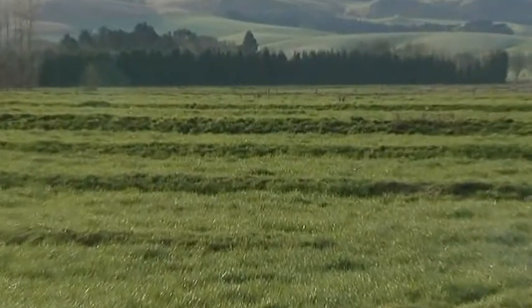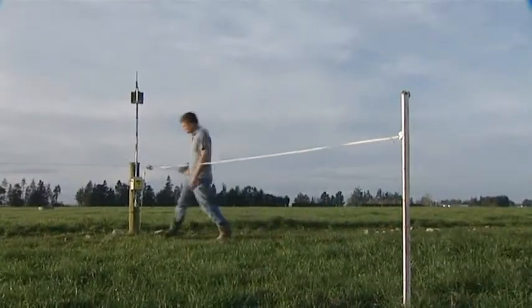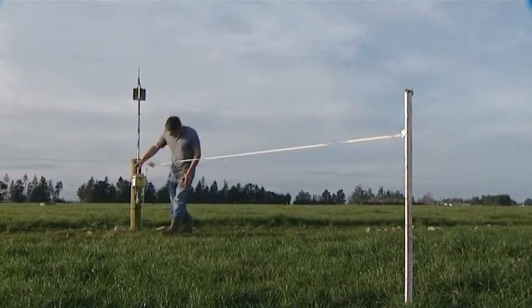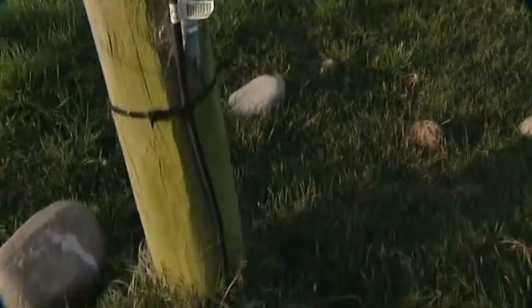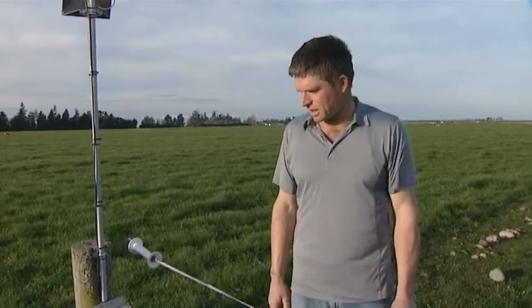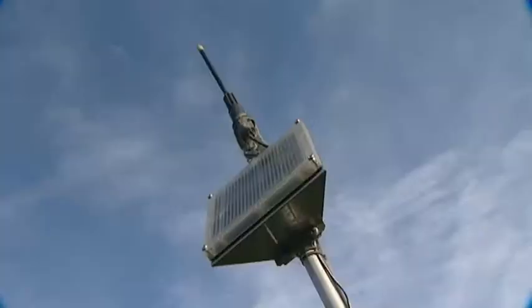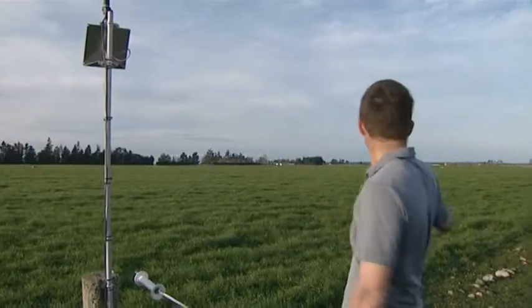Mark uses a combination of centre pivots, border dyke and K-line irrigation systems. He uses technology to help him apply precisely the amount of water needed to grow grass. This is an Aquaflex logging sensor, which is just a soil moisture probe in the ground — a long thin strip of plastic which senses the soil moisture. That information is fed back to the dairy shed through this solar panel via telemetry.